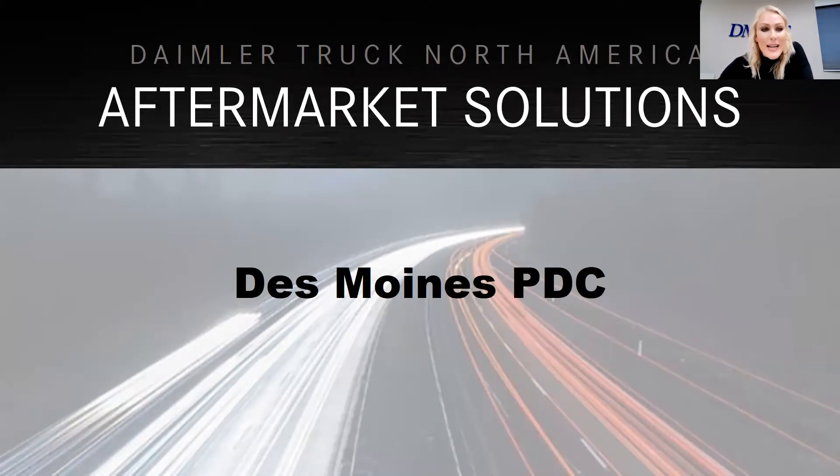Today, we are excited to learn more about Daimler Truck. We have with us today as our guest host Todd Pierce. Todd is the site manager for the Daimler Parts Distribution Center here in Des Moines. We're going to learn a little bit more about who Daimler Truck is, what they do, and about career opportunities all over the world and locally as well.